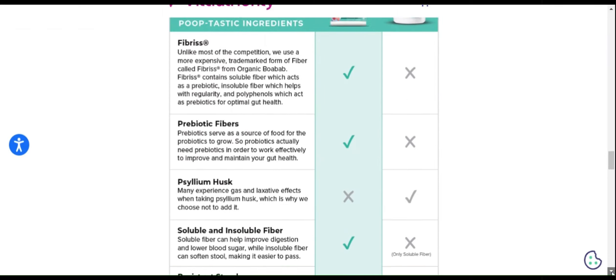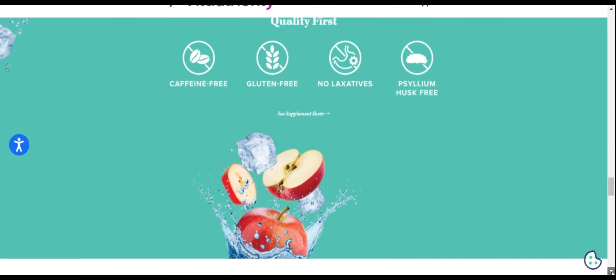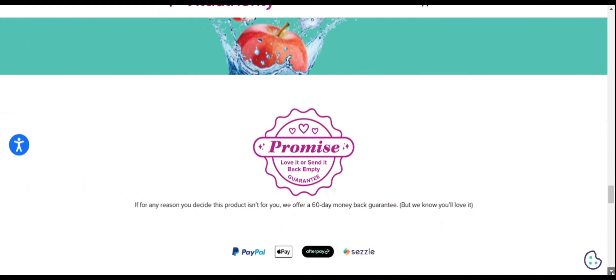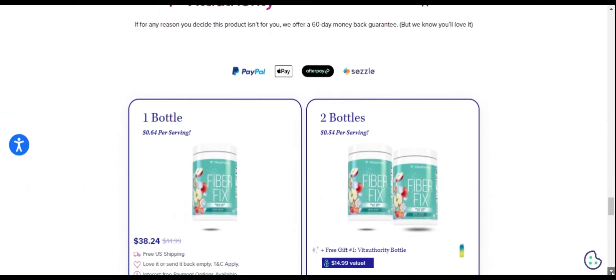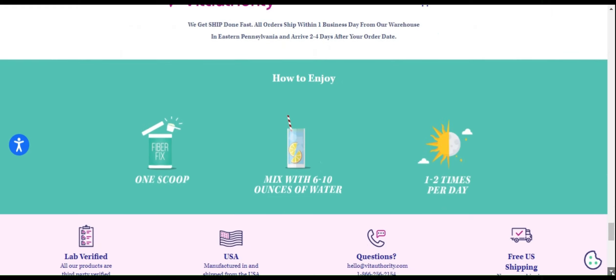One of the main advantages of FiberFix is its ability to promote satiety, helping to control cravings and avoid overeating. In addition, its soluble fibers act as prebiotics, feeding good gut bacteria and improving regularity.